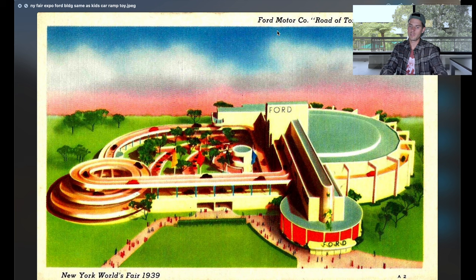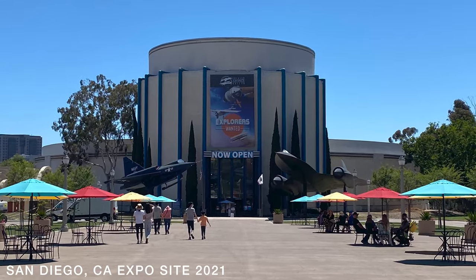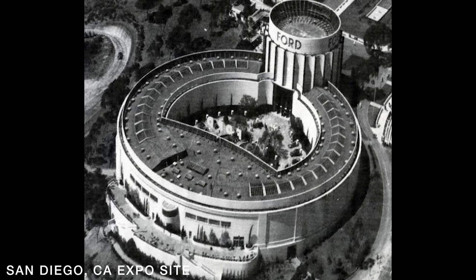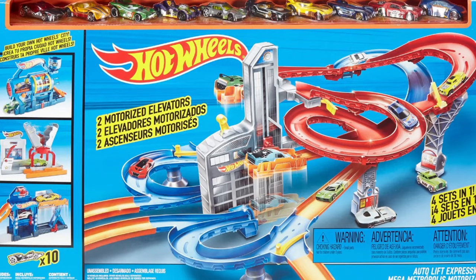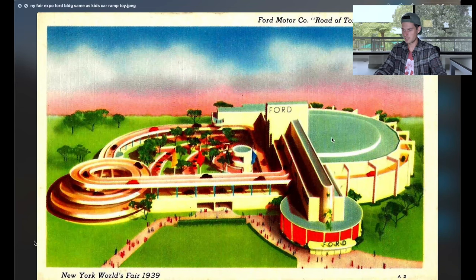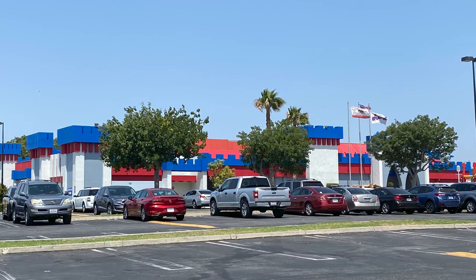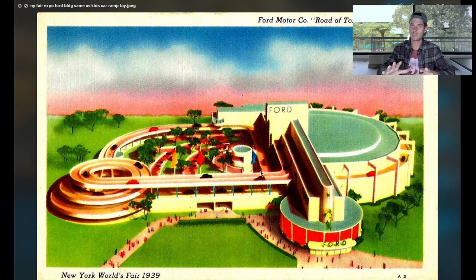At Balboa Park in San Diego — that's where they had the San Diego expo and there are really good leftovers there. That's the one where I'm like, yeah, this is just straight-up ancient rock architecture. But there was also a building they slapped the name Ford on. To me this building looks exactly like the little race tracks I played with as a kid — hot wheels and stuff. I think they turned ancient technology into a toy and gave it to kids, just like they took all this ancient architecture and put it in sci-fi movies, fantasy novels, and world expos.